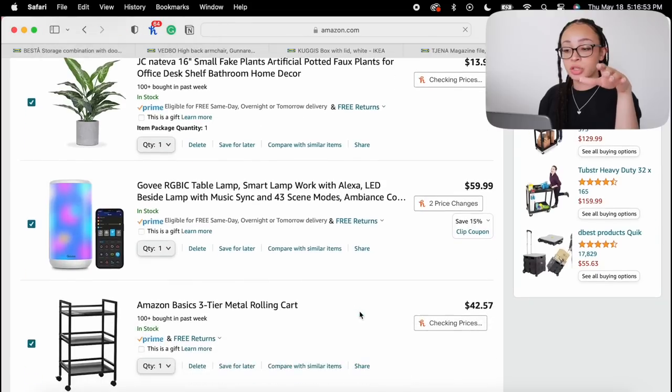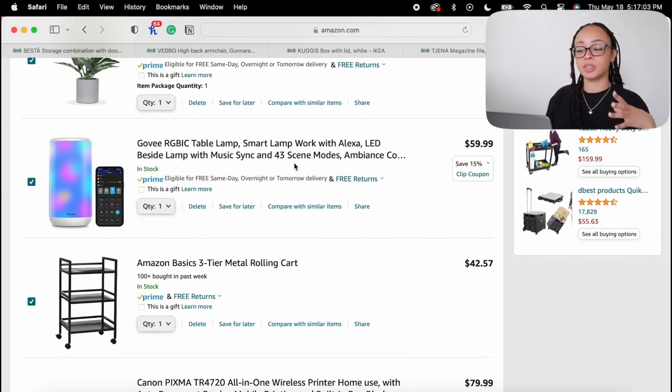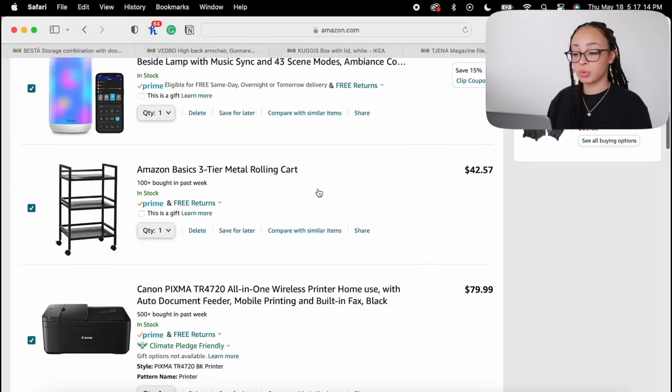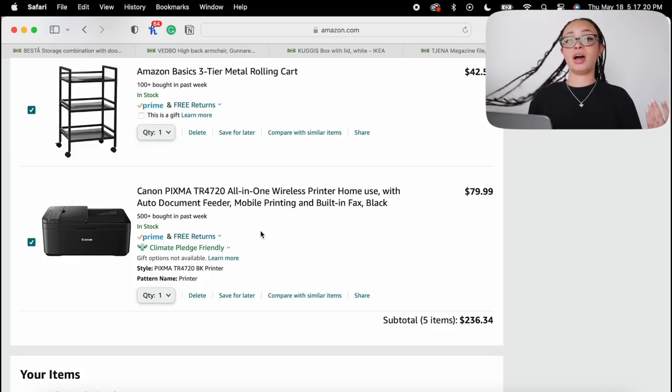I'm not going to act like I didn't go shopping on Amazon too. I have some stuff in my cart to show y'all — there's this little smart lamp that works with Alexa for mood lighting, to lighten up the space. I also have the Amazon Basics three-tier metal rolling cart because I want a snack cart and I'm determined to fit one in here. I was also going to get a new Canon printer because I want to learn mixed media and my old printer is ugly, old, and hates my MacBook.